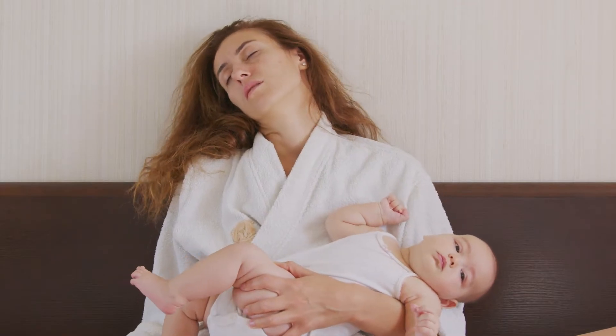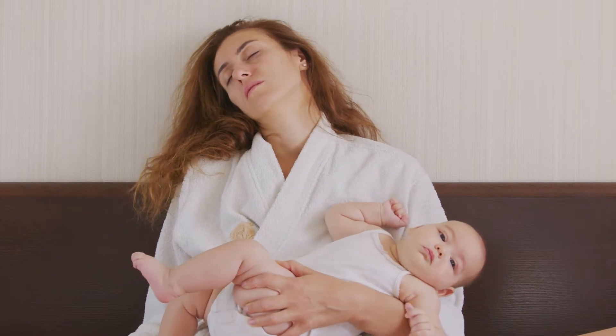Has your little one been sleeping relatively well but now suddenly their sleep seems to have gone backwards? Or maybe they haven't ever been a great sleeper and it seems to be getting worse? The 8 month old sleep regression can be exhausting and it's commonly experienced by families between 8 to 10 months of age.